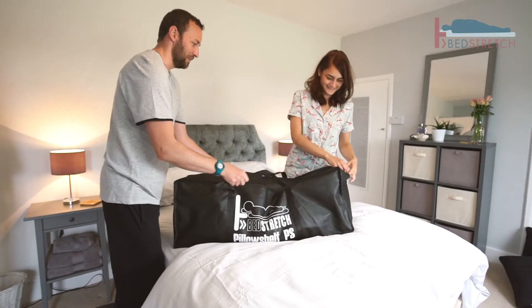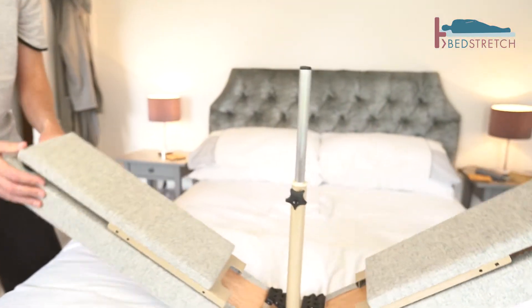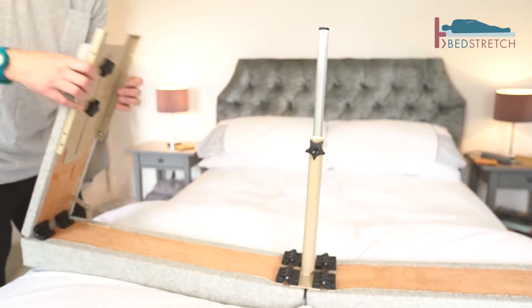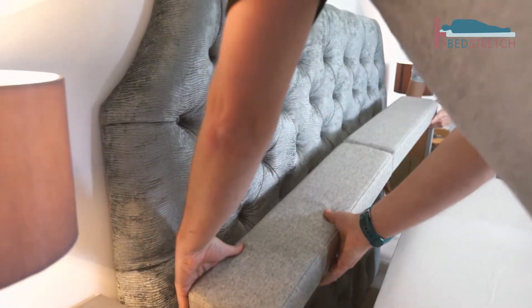Introducing the Pillow Shelf, a brilliant British invention which will have you wondering why no one has done this before. The Pillow Shelf lengthens your existing Divan bed, sitting unseen under the pillow between the bed and the headboard.